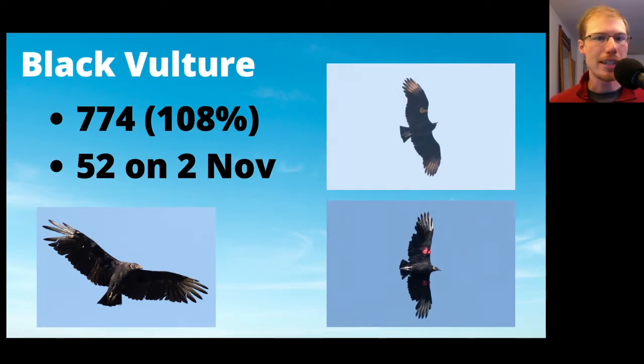Starting with black vultures, we had 774, which was slightly above average, and the high count was 52 on November 2nd. In the photos we had a couple of wing-tagged black vultures. The one with the yellow wing-tag came from Newark, Delaware and is four years old, so that one's been hanging around the region for a while.